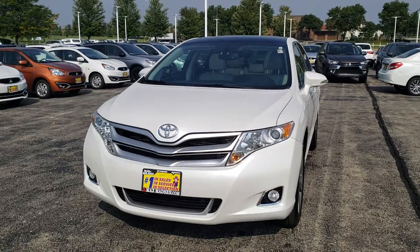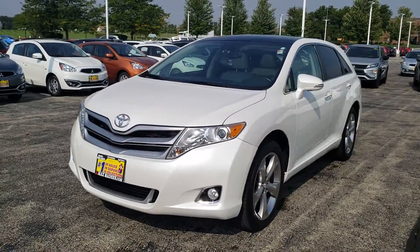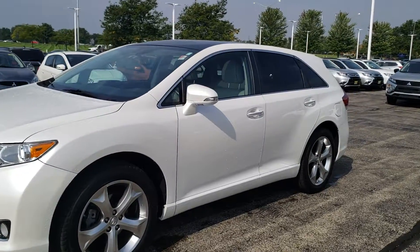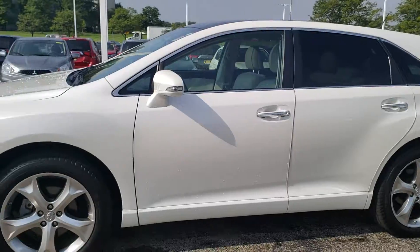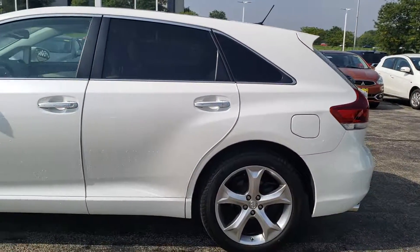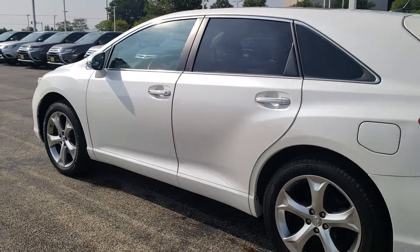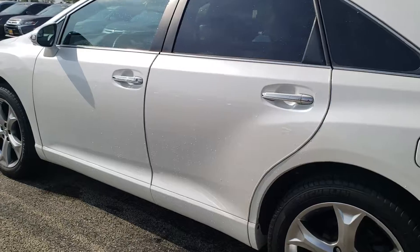Hello again Rene, this is George here with Max Mattson Aurora Mitsubishi with the 2015 Toyota Venza. Just wanted to show you that the vehicle is still available and hopefully answer some of your questions. It's been fully inspected, fully detailed, and I just ran it through the car wash to give you a better idea of anything on the exterior.